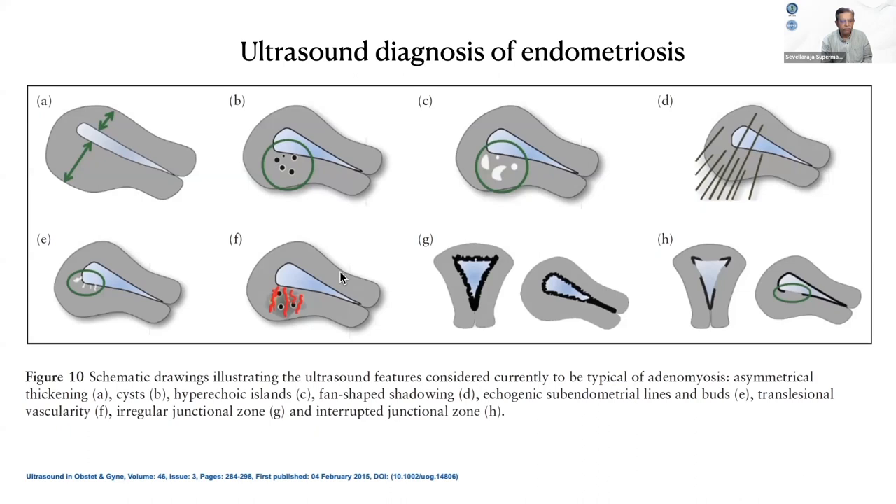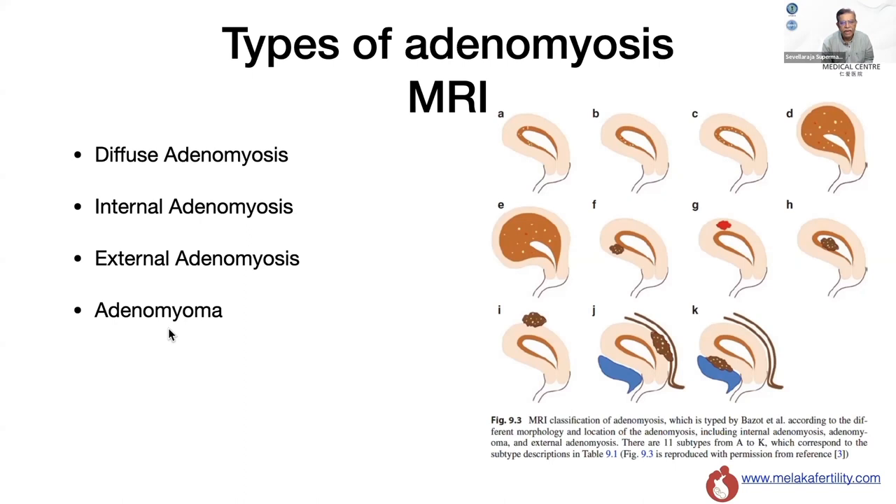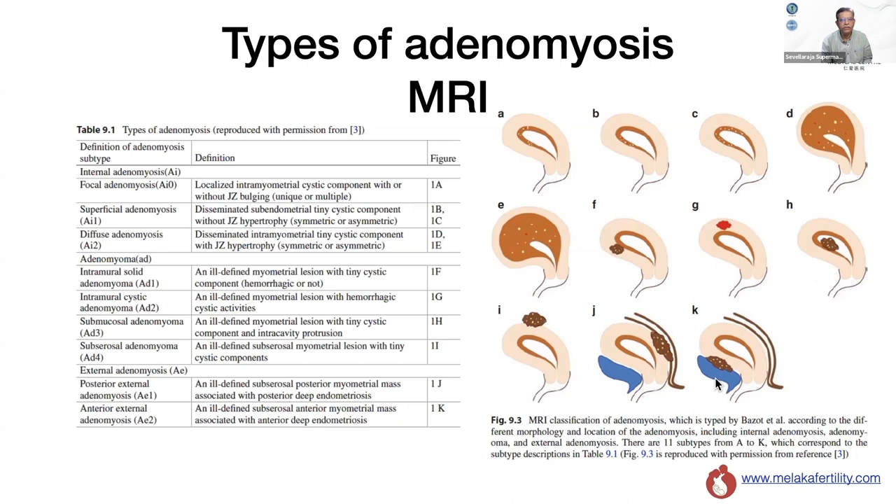If you look at MRI, the situation is quite different. We classify adenomyosis as diffuse internal adenomyosis, external adenomyosis, and adenomyoma. In MRI, they are subdivided into internal adenomyosis, adenomyoma, and external adenomyosis. Internal adenomyosis is further categorized A through E — with minor and major forms, where E represents what we classically call diffuse adenomyosis.